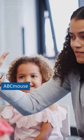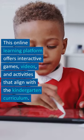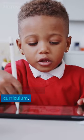First there's ABC Mouse. This online learning platform offers interactive games, videos, and activities that align with the kindergarten curriculum. It's a great way to keep students engaged while learning.